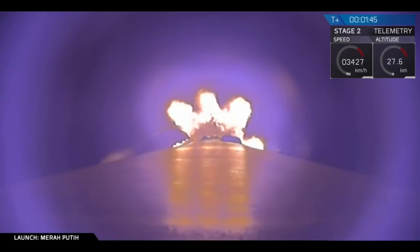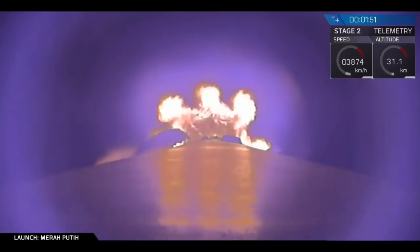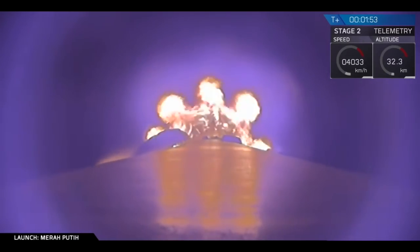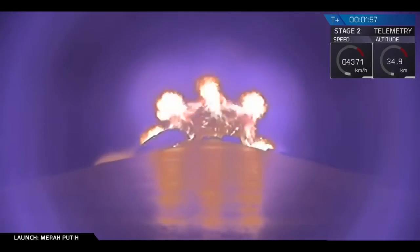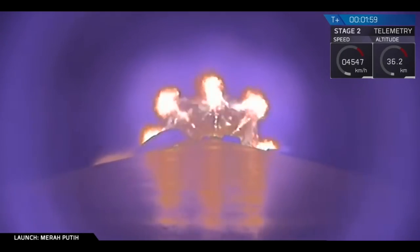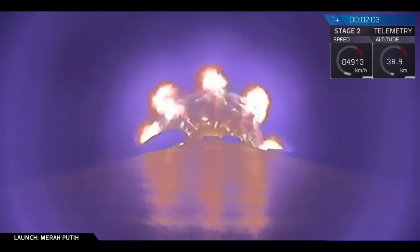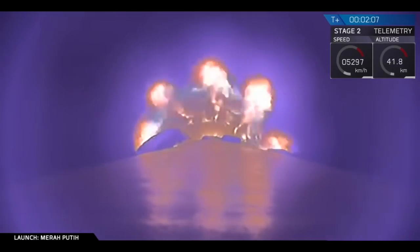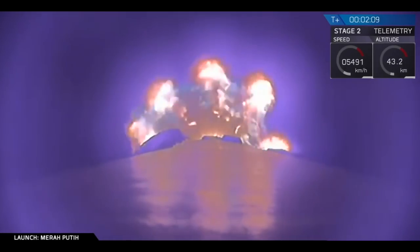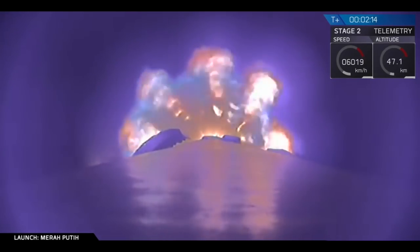Now coming up, you're going to have three events happening in rapid succession. The first is MECO, which stands for main engine cutoff — that is where all nine of the Falcon 9 first stage engines will shut down. That will be followed by stage separation, where stage one will separate from stage two. And then we'll have SES-1, or second engine start one, where that MVAC — that Merlin vacuum engine on stage two — is going to ignite and carry stage two onto orbit.